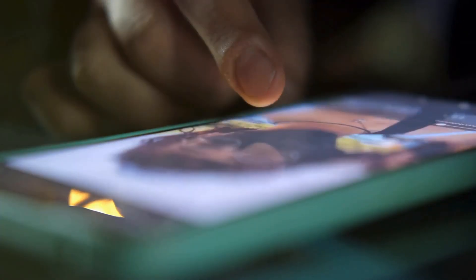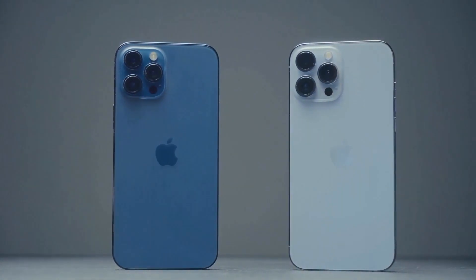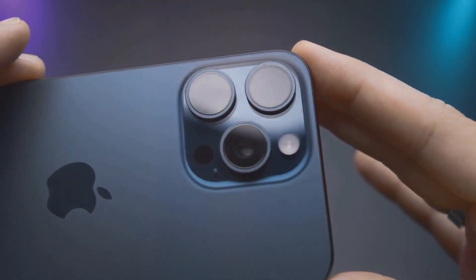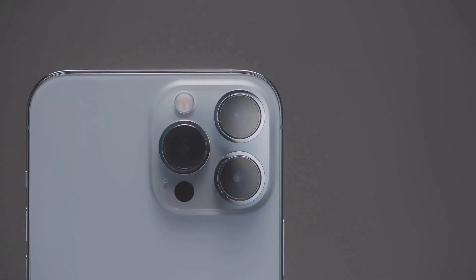Now let's dive into what really gets people talking — the display. Apple's ProMotion tech might finally make its way to more models, meaning smoother scrolling, better gaming, and just an overall more fluid experience. And with OLED tech continuing to evolve, we're talking better brightness, richer colors, and all that jazz.